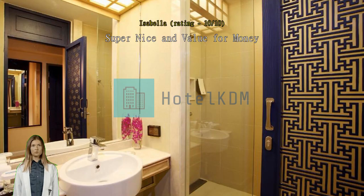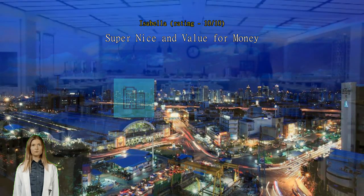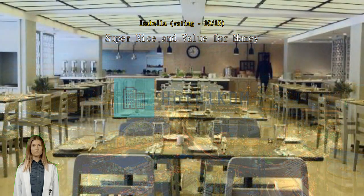Location was close to subways and restaurants, also close to temples to visit. Staff were very friendly and amenities were great. The room was big, clean, and had an amazing view.